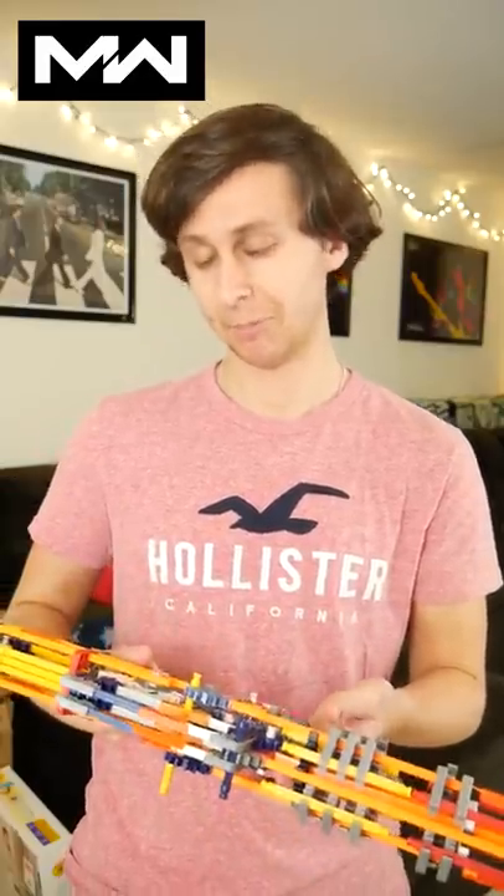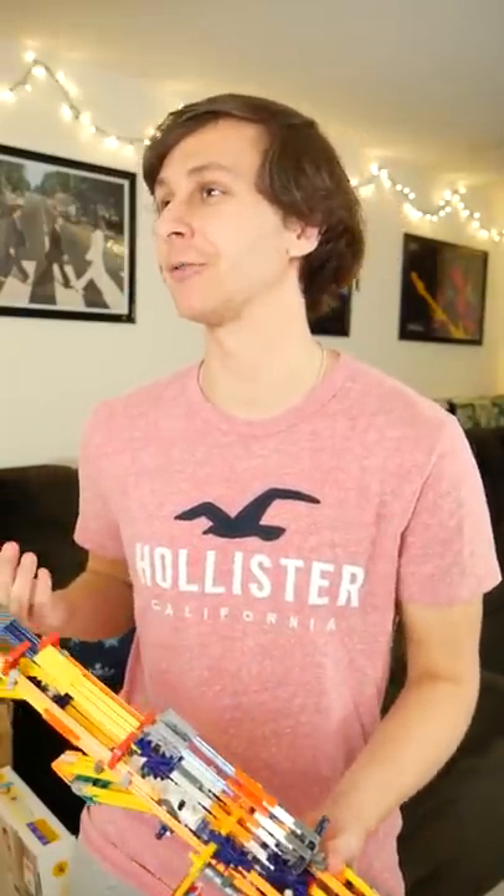Hey, Modern Warfare, what loadout do you like to use? Oh, it's nothing special. It's just a standard assault rifle with extended mag, long barrel, and just a couple more basic attachments. What about you, Cold War?